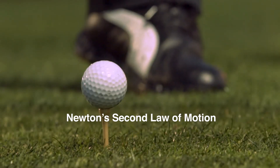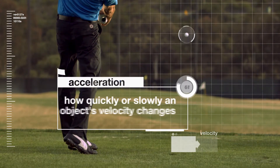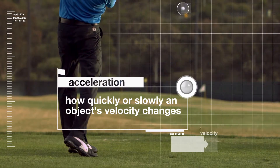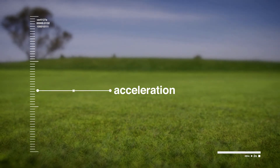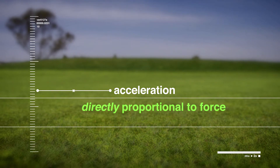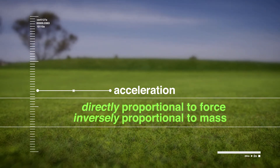Newton's second law of motion relates to the motion of an object when an unbalanced force causes a change in velocity. How quickly or slowly the object's velocity changes is called acceleration. Newton's second law states that the acceleration of a body will be directly proportional to the force you apply to it and inversely proportional to the mass of the object being accelerated.